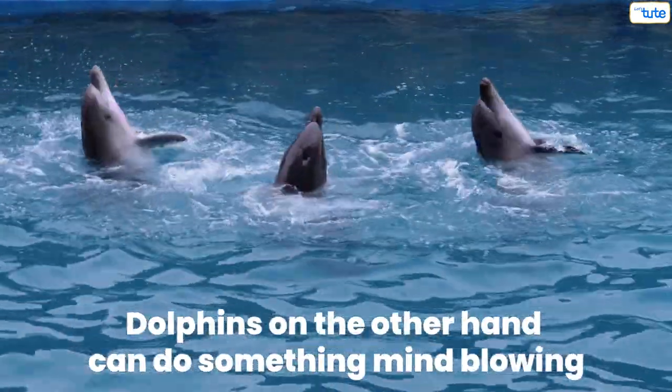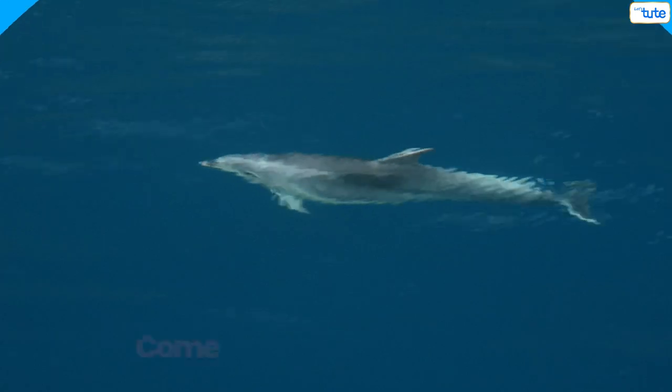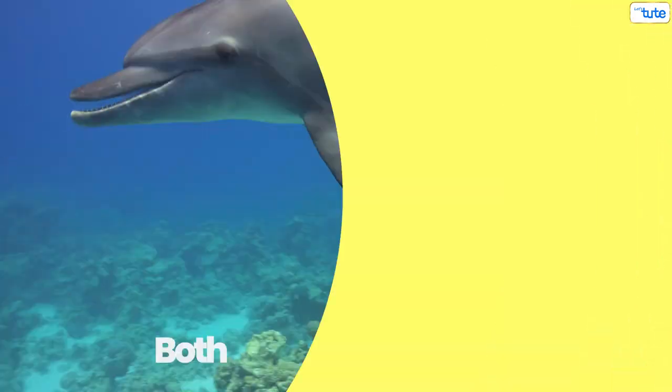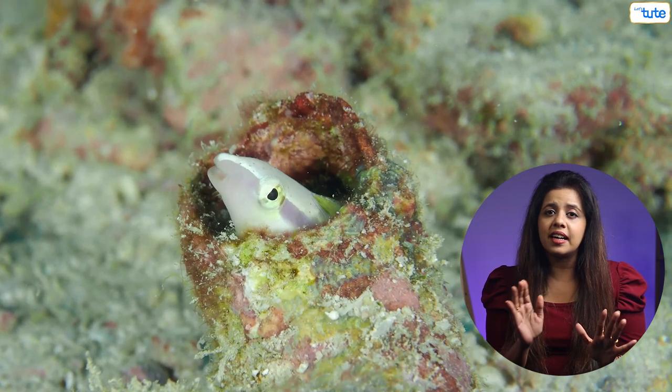Dolphins, on the other hand, can do something mind-blowing. We all know that they come above the water to breathe. So when they are sleeping, they shut down one half of their brain and the other half remains active, which helps them swim and come above water to breathe. They also occasionally switch the active half of their brain so that both halves get rest. Certain kinds of fish that live in a coral reef go inside a hiding place at night and stop moving once they are in there.